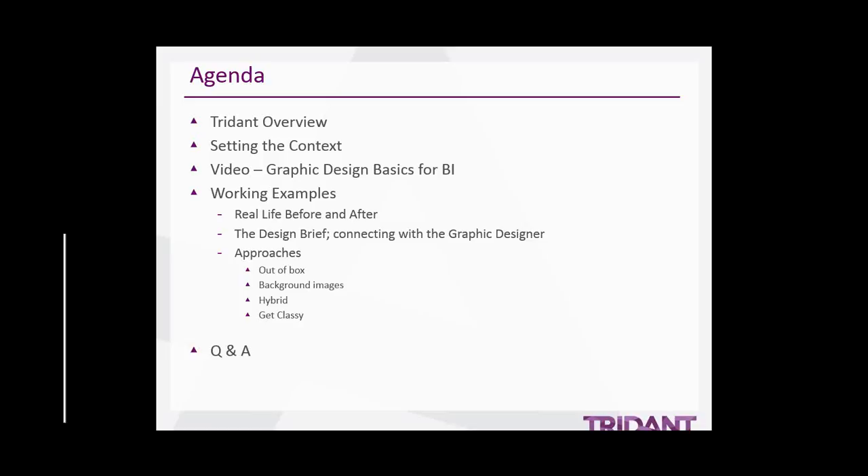For today's agenda I'll be giving you a brief background on Trident and then hand you over to Michael who will kick off the session. Sonia will then be presenting on back to basics, working with principles of design, and will be followed by Zach who will showcase some real-life working examples. At the end of this session there will be an opportunity to ask questions using the raise hand feature or the question box on your dashboard.